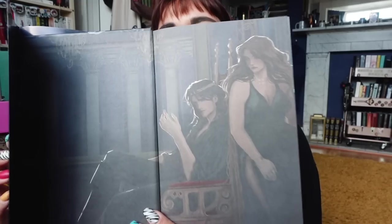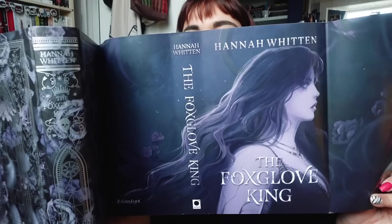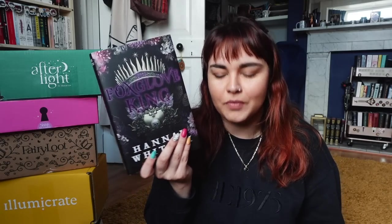We also have custom endpapers. I'm going to show you guys under the dust jacket in a minute because I caught a glimpse and I'm very intrigued. We also have undercover dust jacket art — this is a reverse dust jacket, so you can flip it around. And underneath is a printed and foiled naked hardcover, which is gorgeous. That makes up for the fact that I don't entirely love the outer cover. As usual with Fairyloot exclusive editions, I will overlay the original cover over the top so you can see the difference.